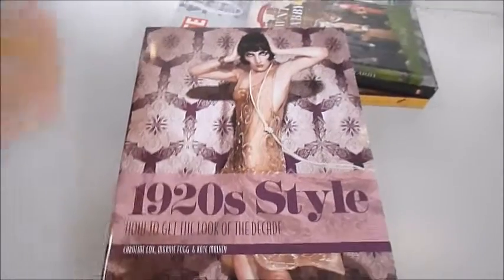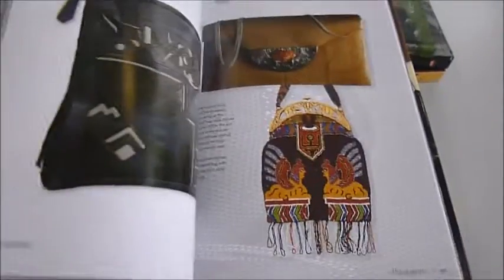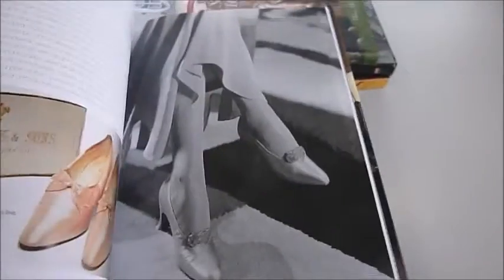From the cloche hat to the Louis-heel kitten shoe, knitwear, dresses, fashions, daywear, flappers, strappy shoes.